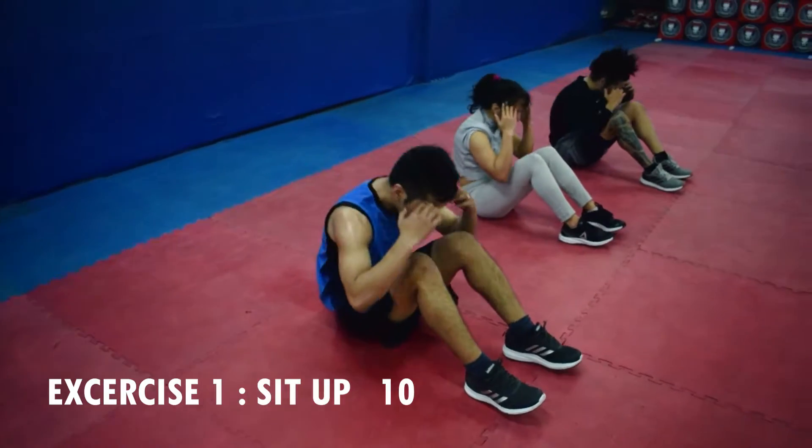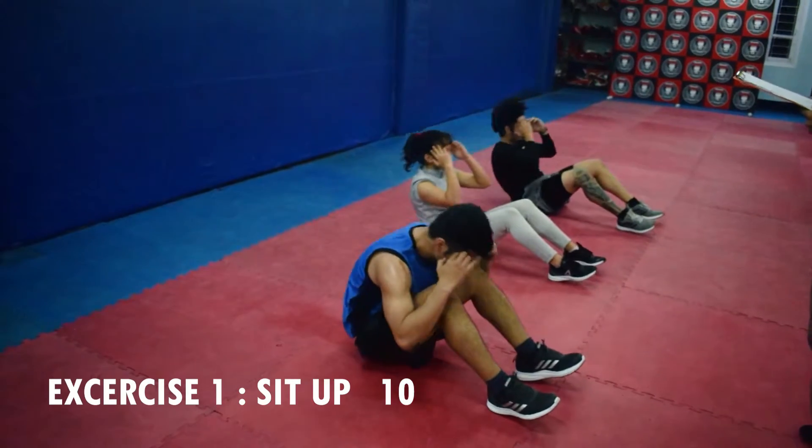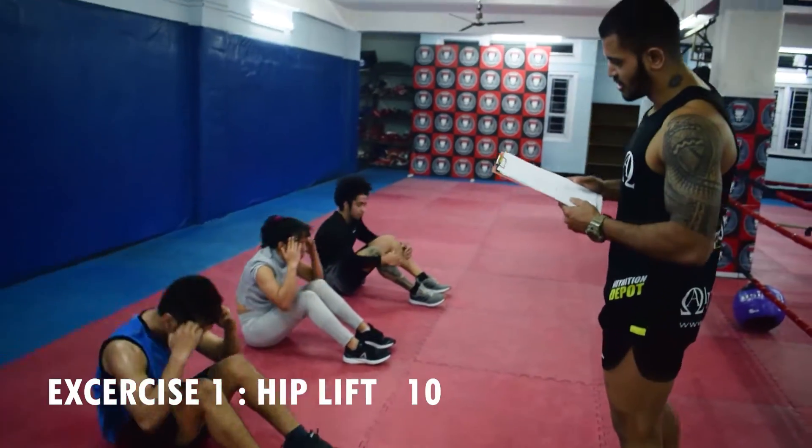I am going to do sit-up for about 10 times. First exercise: sit-up. Next exercise: hip lift.